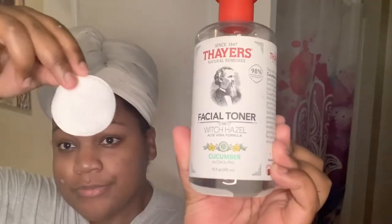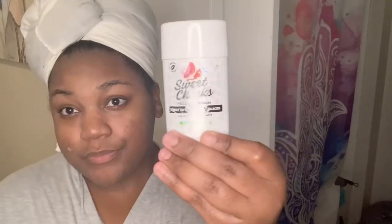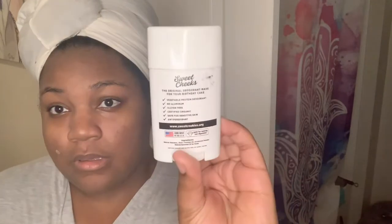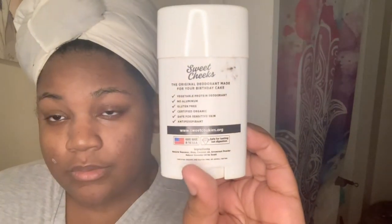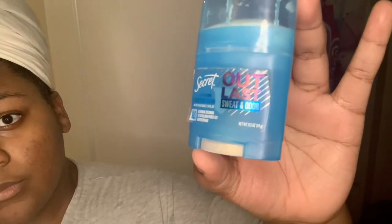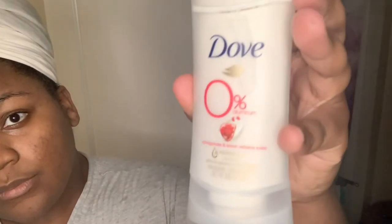To keep the booty crack fresh — you know the trick — witch hazel on a cotton round, this one is cucumber scented. After that I apply the Sweet Cheeks Watermelon deodorant for intimate areas, but I only use it on my butt crack. It smells amazing — they also have it in peach. For armpit deodorant I'm going in with a Secret Outlast travel size, aluminum free, pomegranate scent. I have to combine the two or I will be musty.